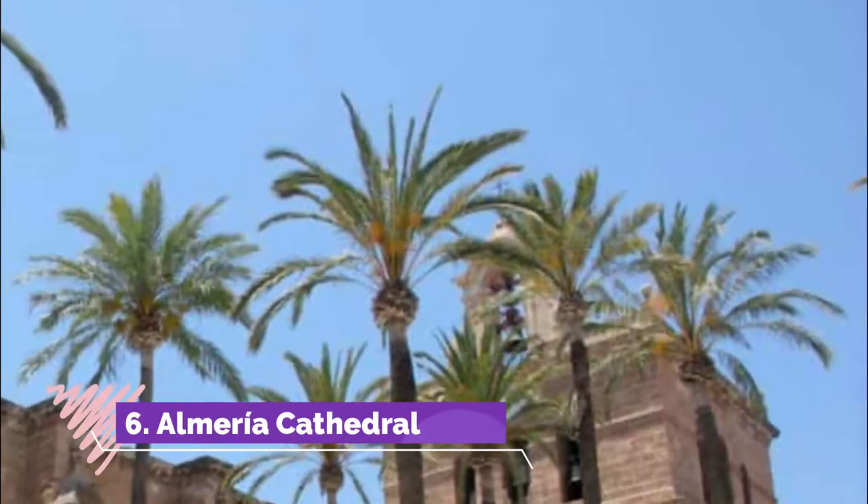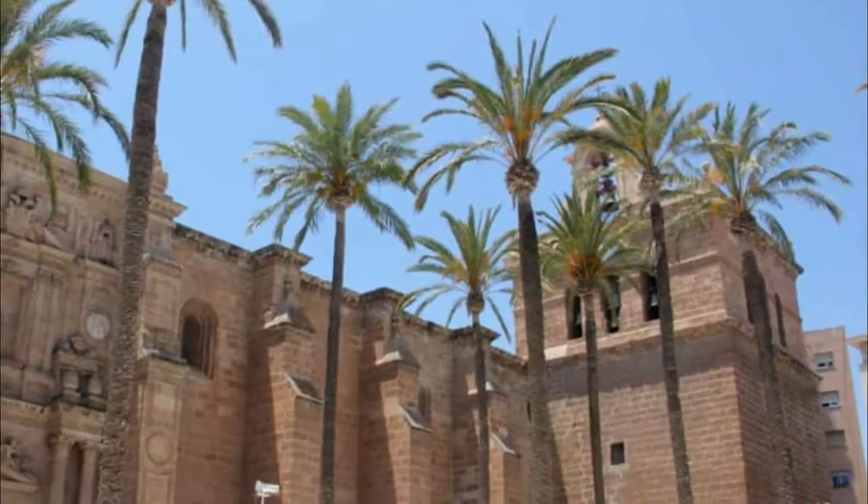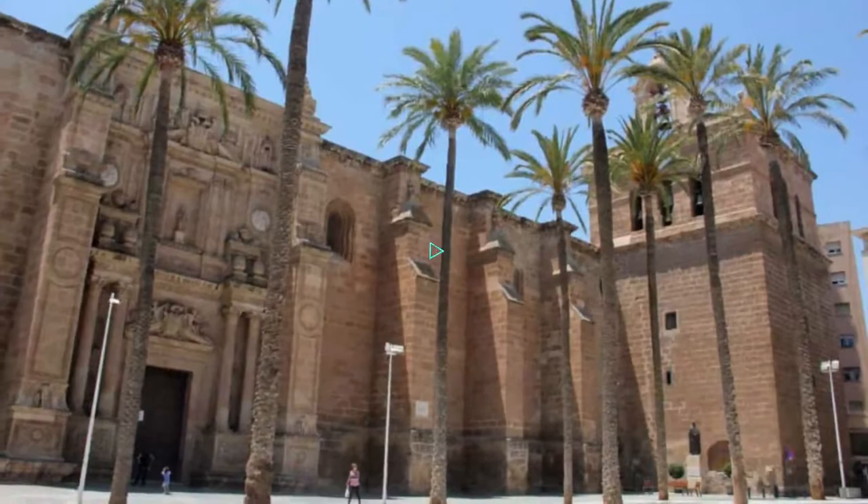Number 6: Almería Cathedral. This powerful-looking cathedral is from the mid-16th century, replacing a predecessor wiped out by an earthquake in 1522. It was built at a time when the Mediterranean coast was under constant threat from North African Barbary pirate raids, which explains the defensive high walls and absence of openings on the facade.